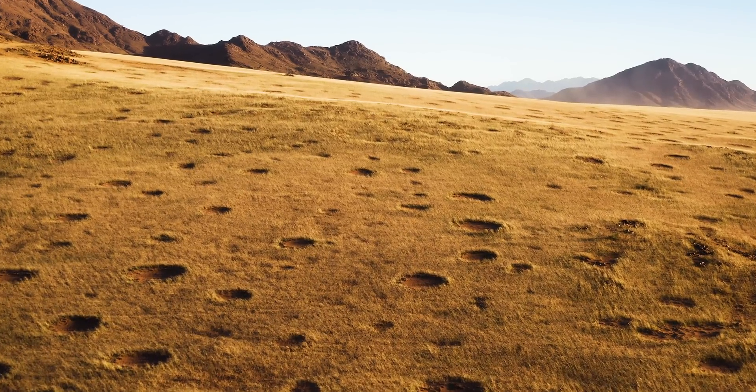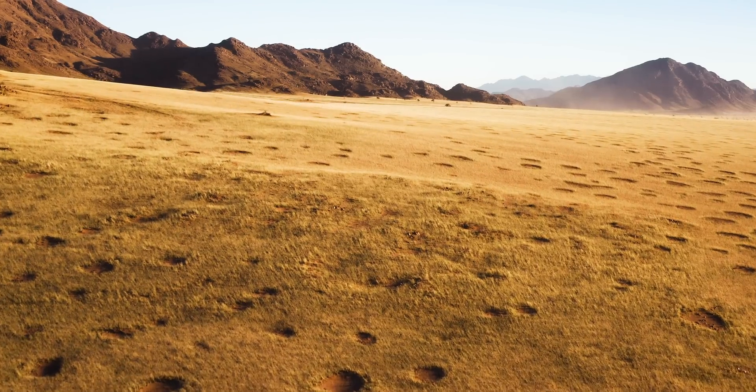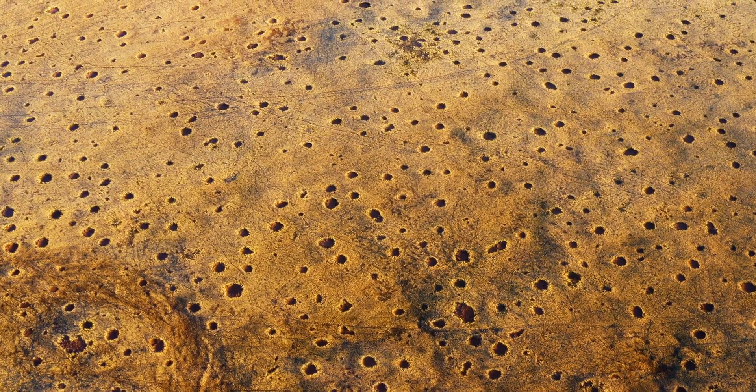Namibian fairy circles can be found stretching across thousands of square kilometers of arid grasslands in Namibia and southern Africa. The circles themselves range from about 2 to 10 meters across and are spread out about every 5 to 10 meters. The further north you go, the larger the circles become, with some in Angola reaching almost 40 meters across.